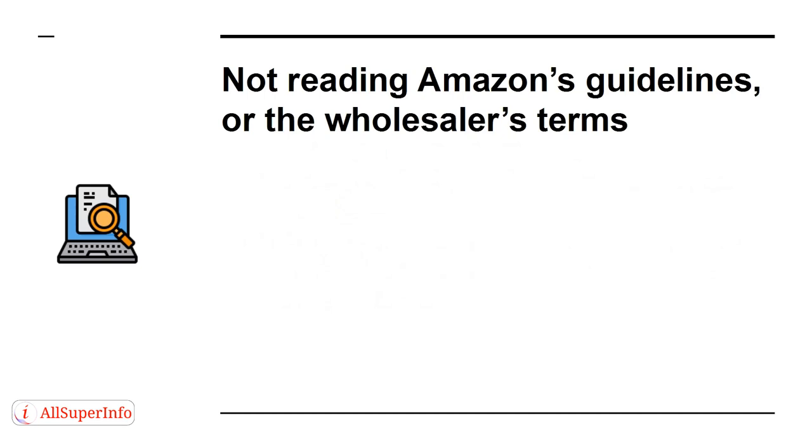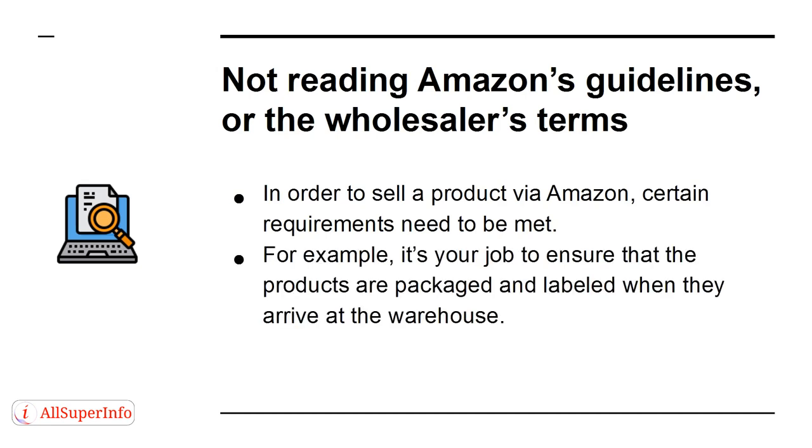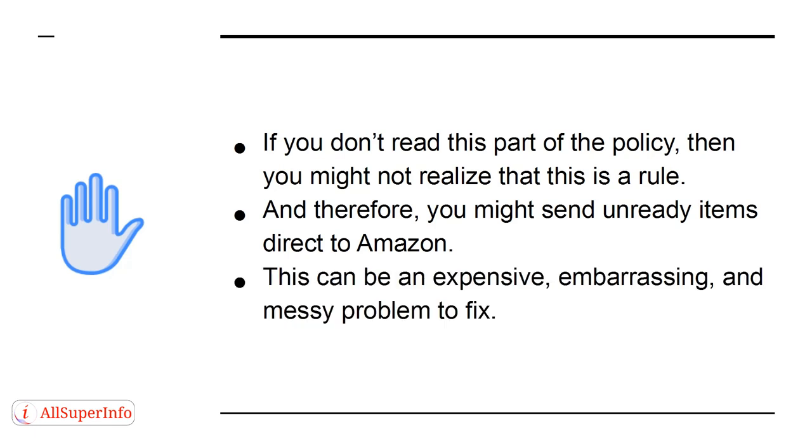Mistake 2: Not Reading Amazon's Guidelines or the Wholesaler's Terms. In order to sell a product via Amazon, certain requirements need to be met. For example, it's your job to ensure that the products are packaged and labeled when they arrive at the warehouse. If you don't read this part of the policy, then you might not realize that this is a rule, and you might send unready items direct to Amazon. This can be an expensive, embarrassing, and messy problem to fix.